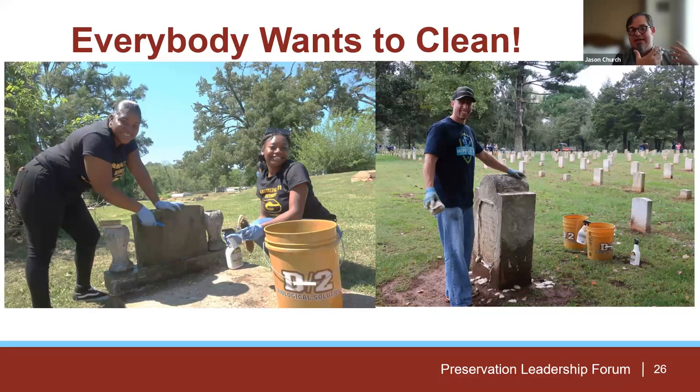The reason everyone wants to clean is because it's fun — it's instant gratification. People look so happy because they are. It's a really enjoyable thing to do, and people can walk away feeling satisfied that they really did something. To me, cemetery cleaning is not so much about maintaining a clean look — it's really a way to get community members involved and interested in your cemetery. For example, working with Grambling University students, once they started cleaning, they immediately wanted to know when they could do it again and buy brushes to start doing it on their own.